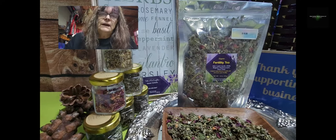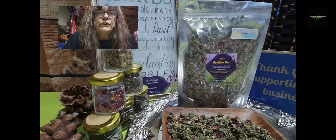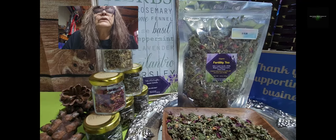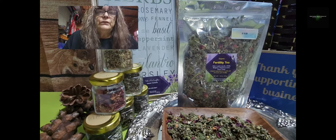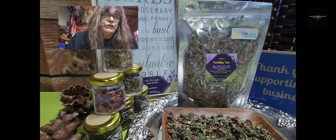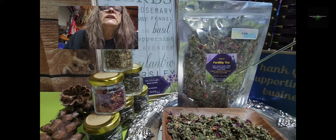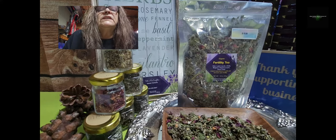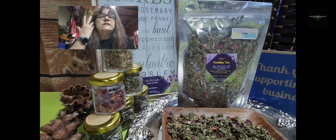Hello and good afternoon. This is Ute from Ute Soberwitch Corner and today we are talking about a different tea in our product line. This tea is specially for ladies who have the wish to get pregnant and need a little bit of help. This tea is called fertility tea and it's made out of six different herbs.